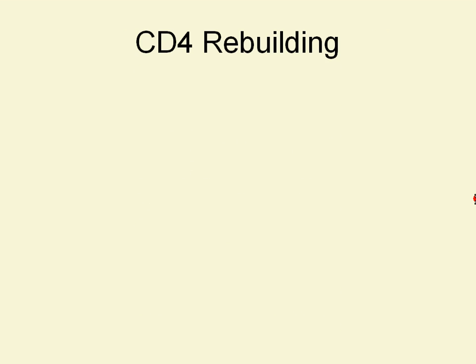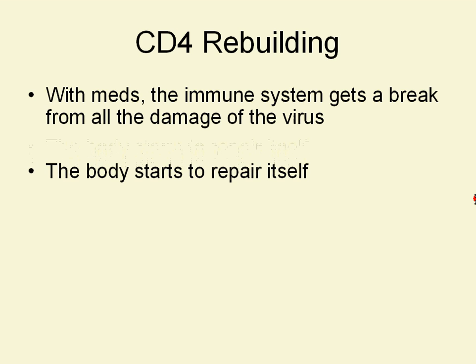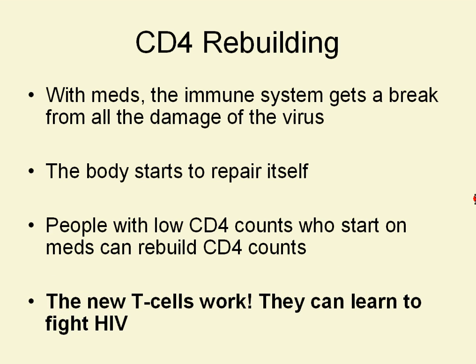CD4s can be rebuilt. If someone's on HIV meds, the immune system gets a break from all the damage of the virus. The body starts to repair itself and rebuild everything that was lost from HIV damage. People with low CD4 counts who start on meds can rebuild their CD4 counts, and the new T cells do work — they can learn to fight HIV.